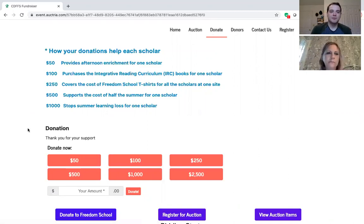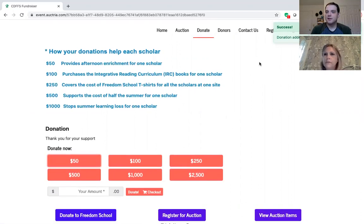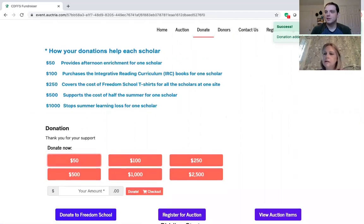So you go to Donate, and again it has the list of different ways that your money can help people through the Freedom Schools. If you click on a $50 donation it will take you over here — the donation has been added to your cart and you check out to pay. If you want to make a donation of an amount that's not pre-made, you can type that in. Say you want to make a $25 donation — you can click Donate and then click Checkout or go to the shopping cart.